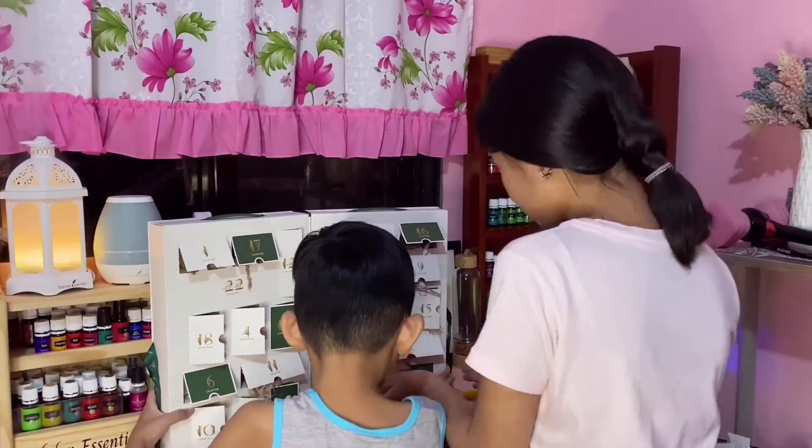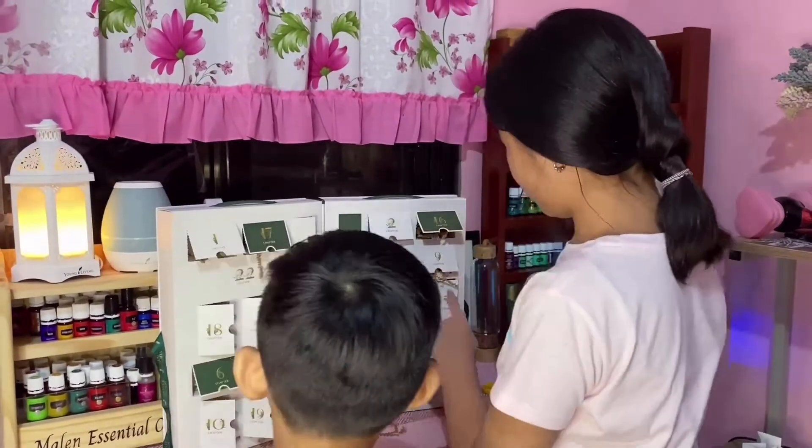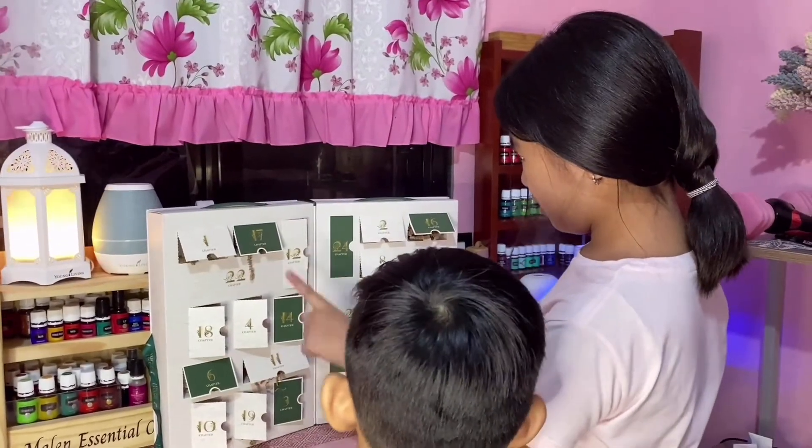Let's open number 20. Actually, you opened that. I opened 21. Open number 21. I don't know. Where is it? Right here.